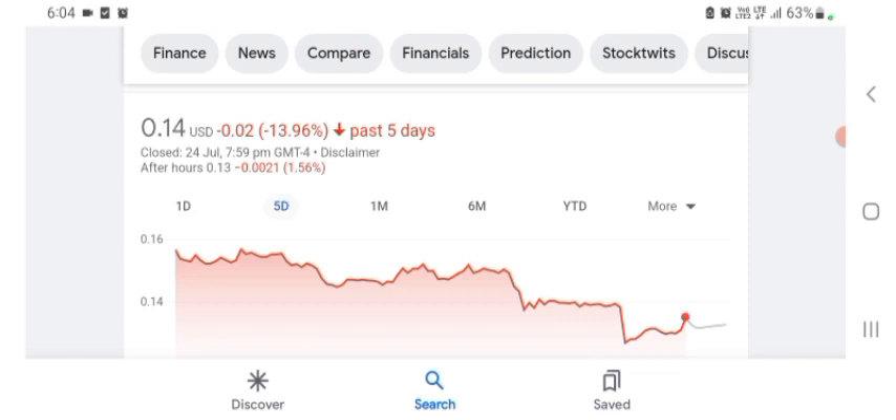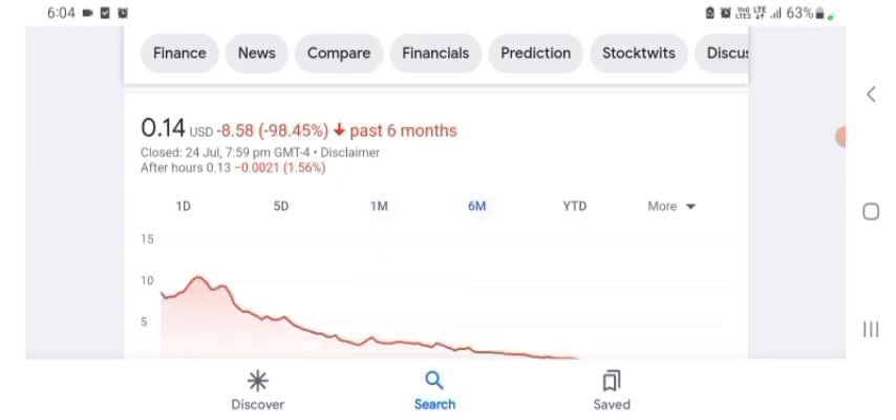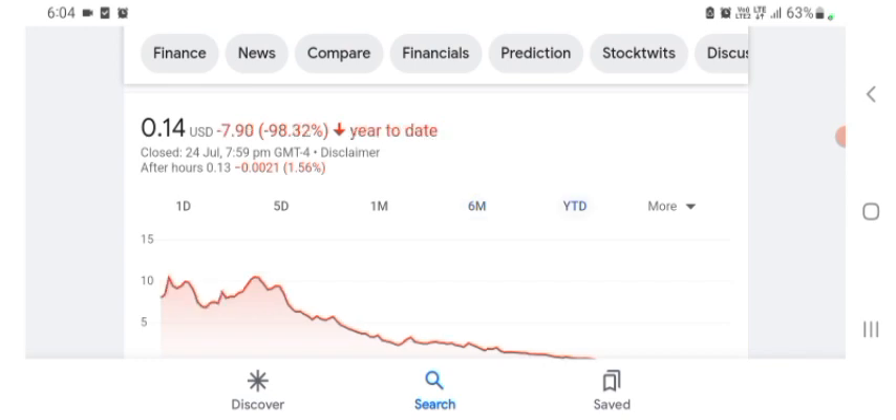In one month before, the stock was trading at 20.59% negative in a day. In six months before, the stock was trading at 98.45% negative in a day, and in total the stock was trading at 98.32% negative.